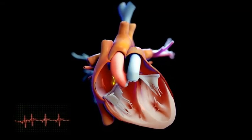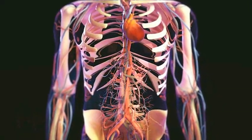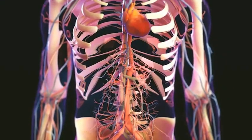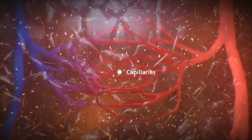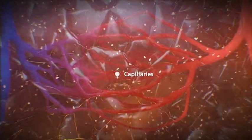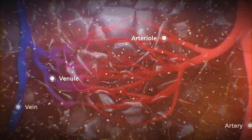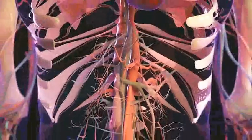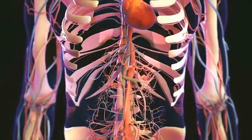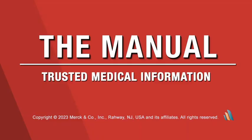All blood is carried within the blood vessels. The arteries are strong and flexible and carry blood away from the heart under the highest blood pressure. Capillaries are tiny, thin-walled vessels that allow substances to pass between the blood and tissues; they also act as a bridge between the smallest arteries and veins, called arterioles and venules. Veins carry blood back to the heart and have much thinner walls than arteries due to their low pressure.